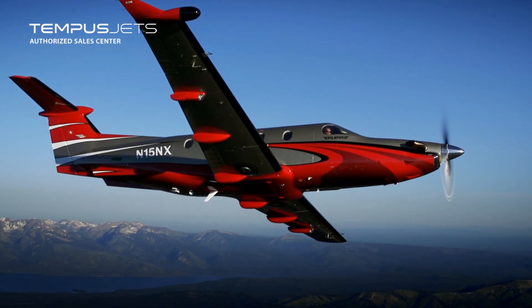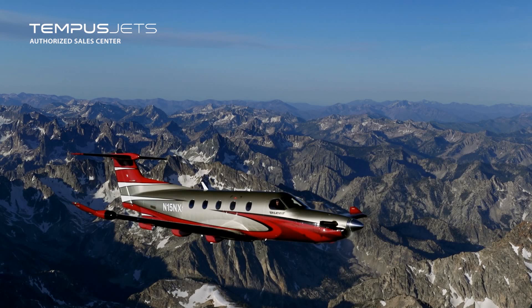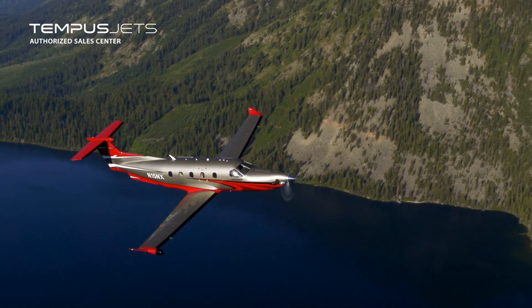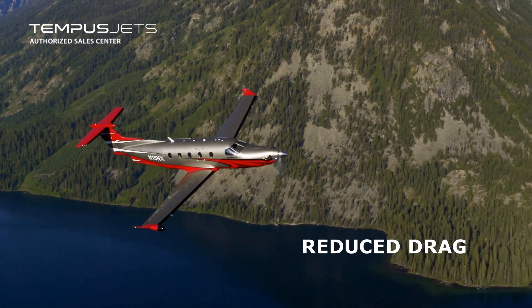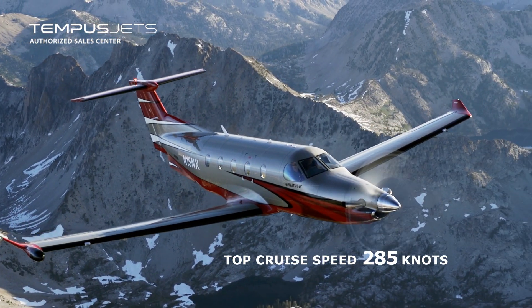And through detailed Pilatus engineering, the already optimized PC-12 has been optimized even more, with innovative aerodynamic enhancements that reduce drag, delivering more speed and performance without extra fuel burn.